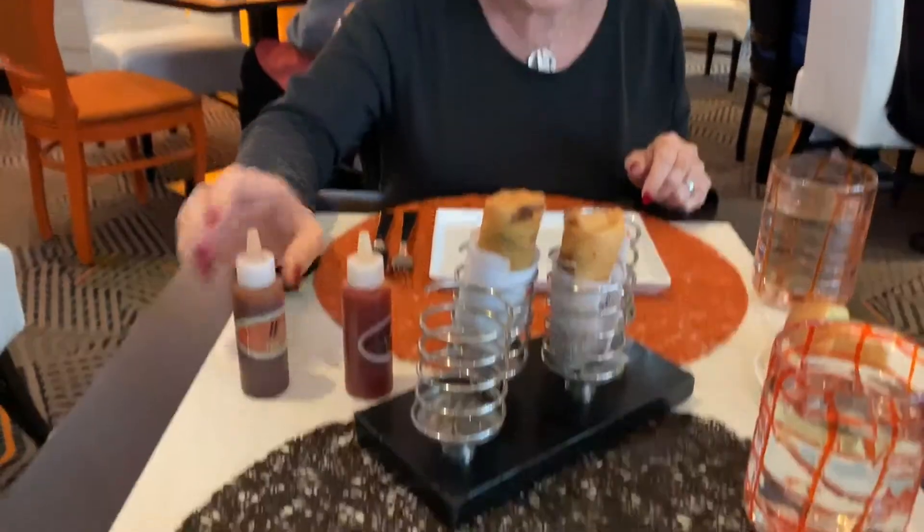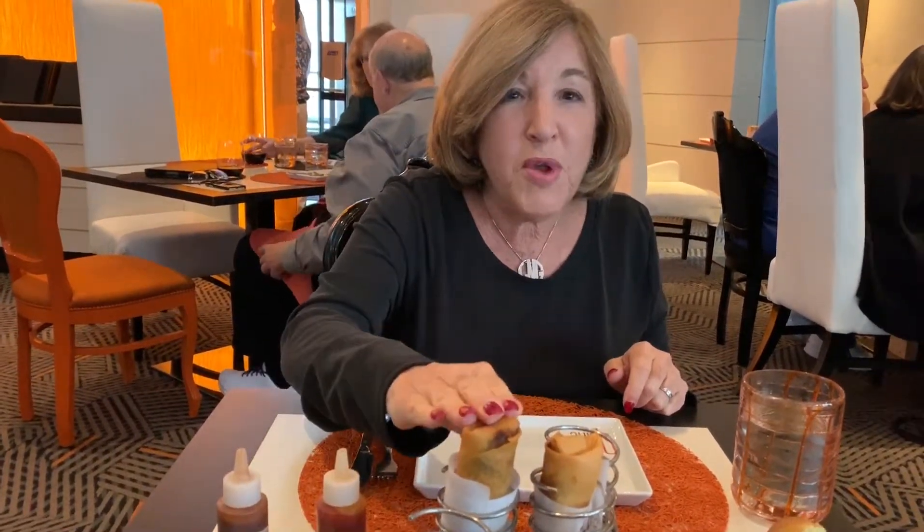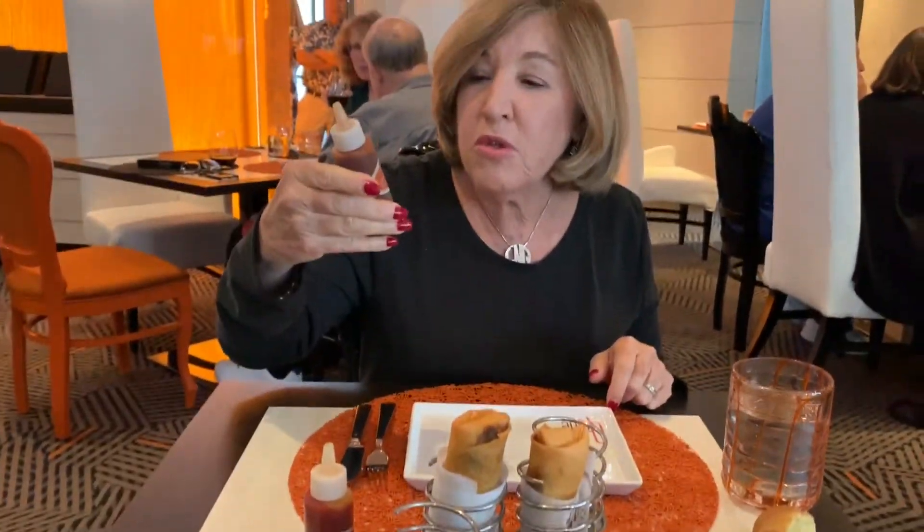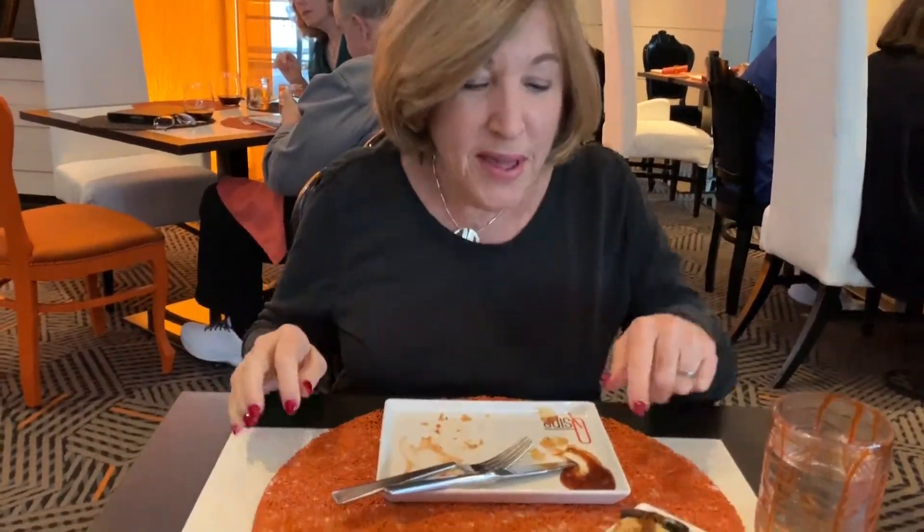We're going to share it. There's a sweet and sour sauce for the pork spring roll, and then there's a veggie spring roll with some kind of chocolate sauce — really interesting.